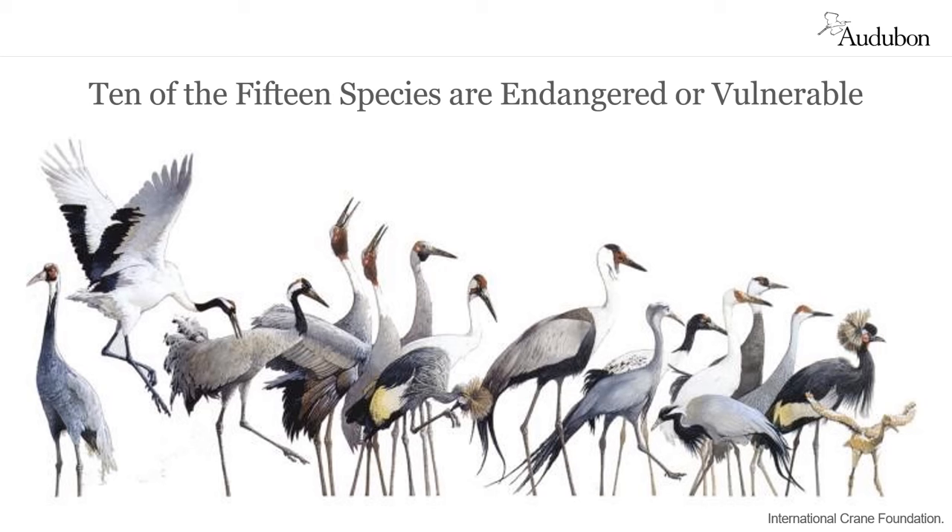Cranes are a family of birds with 15 species in all. While 13 of those are found in many other parts of the world, only two species — sandhill cranes and whooping cranes — are found in North America. Of the 15 species, 10 have been identified as either endangered or vulnerable.